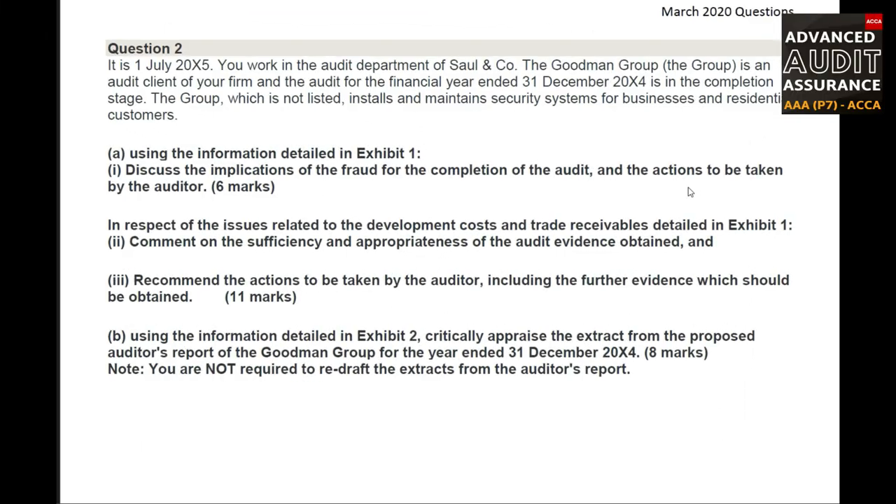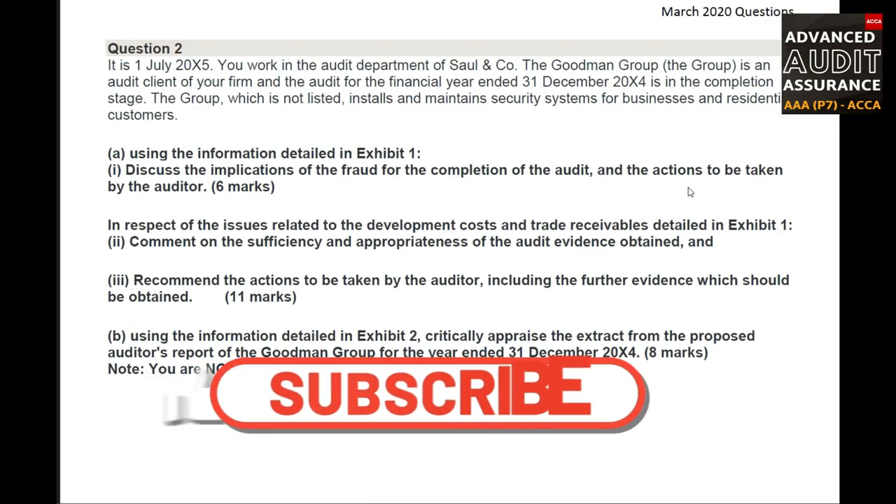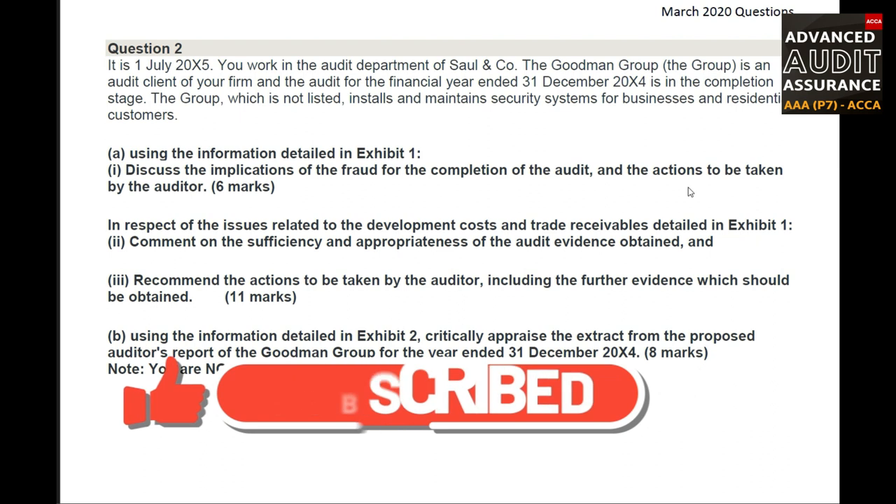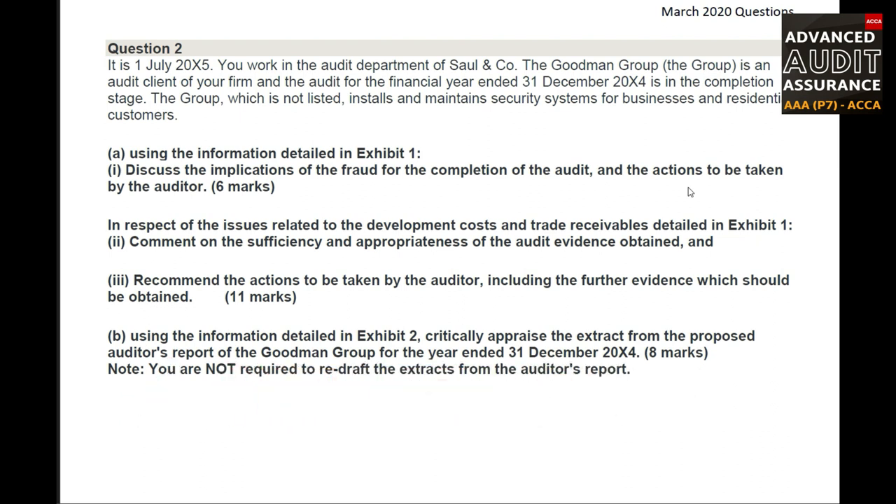Let's go ahead. In this video, we will be discussing March 2020 Question Number 2, Part A. I hope the lectures have been helpful and you have gained insights on how to solve and attempt the exam paper. Now let us continue with Part A of Question Number 2 for March 2020 and read the question.